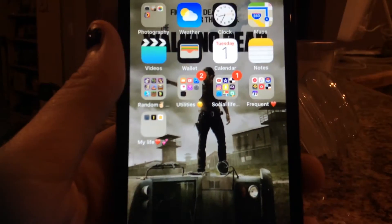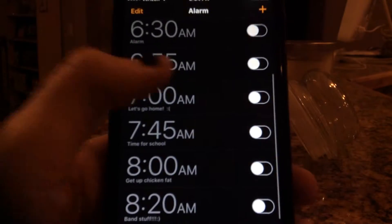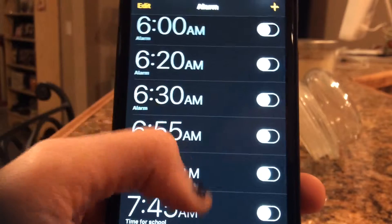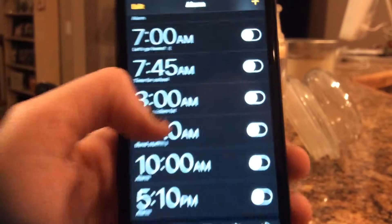Next to that I have Weather, Clock. On my clock I have all my alarms from like 5 o'clock AM, 6 o'clock, 6:20, 6:30, 6:55, 7 o'clock, 7:45, 8 o'clock, 8:20, 10 o'clock, and 5:10 PM.